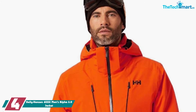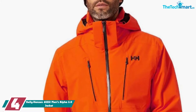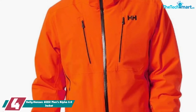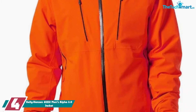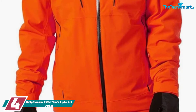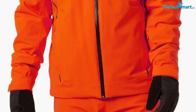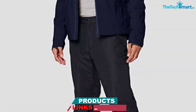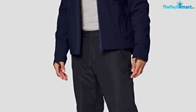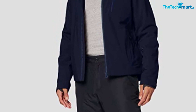Moving on at number 4, we have the Helly Hansen 65551 Men's Alpha 3.0 Jacket. The Alpha 3.0 is one of the best ski jackets in Helly Hansen's entire product range. The outer material is Helly Tech Professional Fabric, which is stretchy, waterproof, and highly breathable. On the inside, you get Primaloft insulation that's the best you can hope for — it's known for excellent performance even in wet conditions. The jacket uses Primaloft Gold in the body and Primaloft Black in the sleeves and hood, so you will be warm all around. The outer shell also boasts DWR coating and seam-sealed construction that makes it pretty much weatherproof.